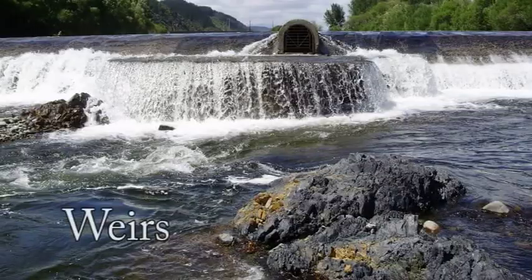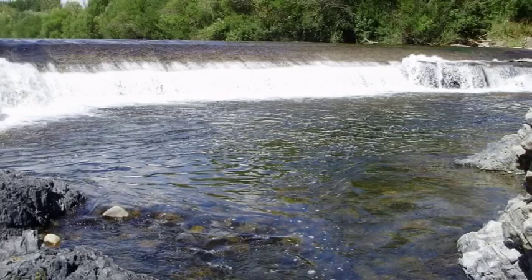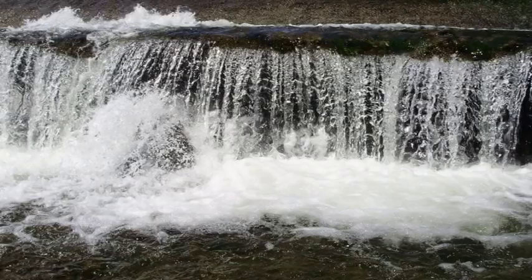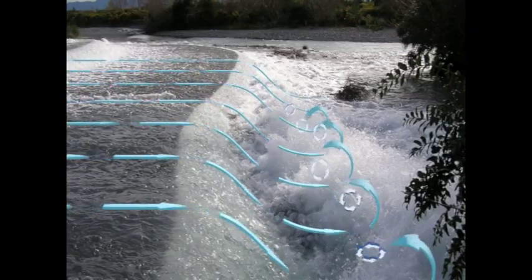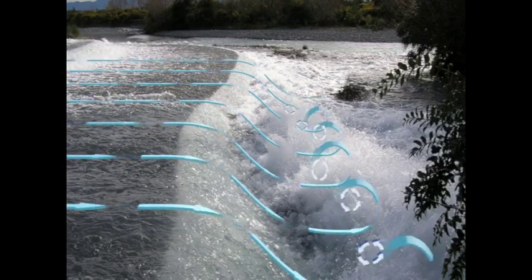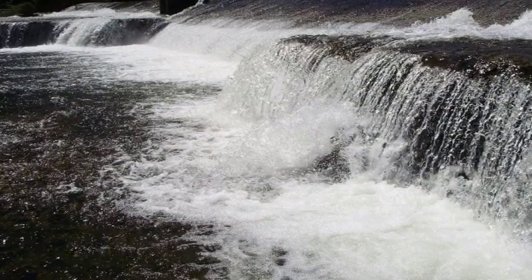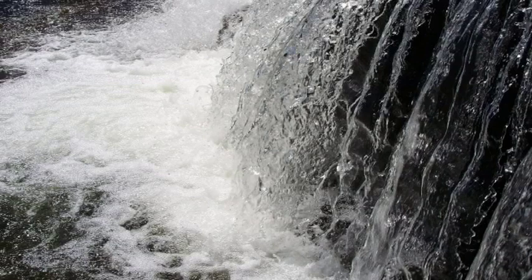Man-made features like dams and weirs are particularly dangerous as they span the full width of the river or waterway, leaving no opportunity to move away from them. This man-made weir shows a strong recirculating wave. You are likely to die if you get trapped in recirculating waves of this size or bigger. Do not swim, kayak, or cross a river near a weir or a dam.